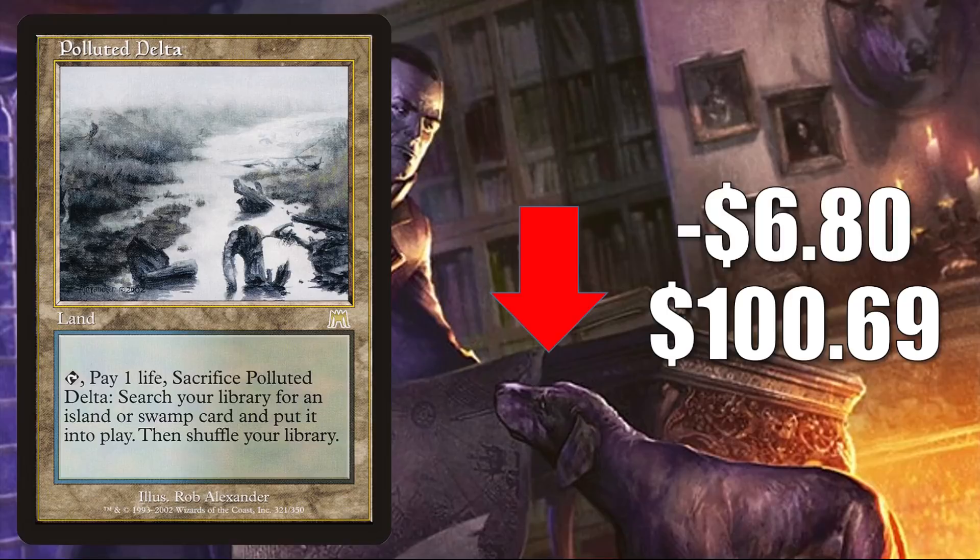Polluted Delta from Onslaught is down $6.80 this week to $100.69. This, like a lot of lands, jumped when players were building new Modern decks post-Modern Horizons 2. The Onslaught fetches also saw a push when Time Spiral Remastered caused some renewed interest in classic card frames. Now this is cooling off some, but it is a fetch land so it gets a ton of play in many Modern, Legacy, and Commander builds. This does fetch islands or swamps, so it is a good upgrade to Undead Unleashed, and something you could put in a fresh Wilhelt deck as well. I'm also seeing this in Lier, Disciple of the Drowned Commander builds.